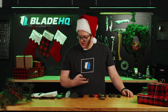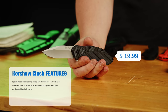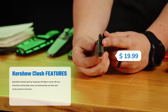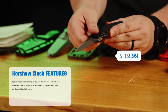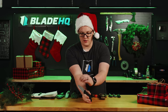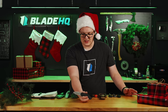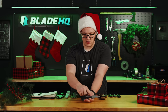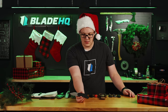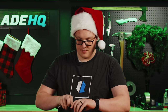Next up we have the Kershaw Clash, on sale for $19.99. This knife feels really tough in the hand — it's got full steel liners and textured grips, so it locks into the hand nicely. There's an ever-so-slight recurve in the blade, so it'll slice through things like seat belts easily. However you like to carry it, you can mount the pocket clip tip-down or tip-up. I personally prefer tip-up, but this is a great knife for a great deal.